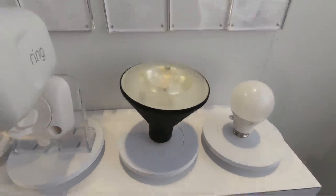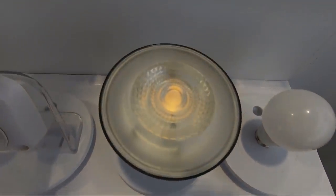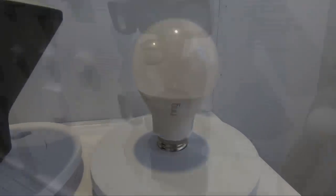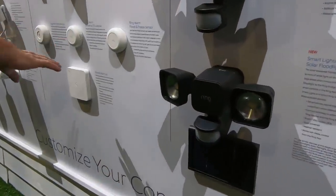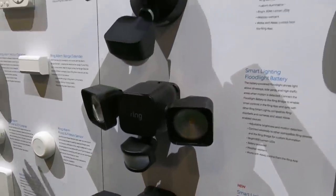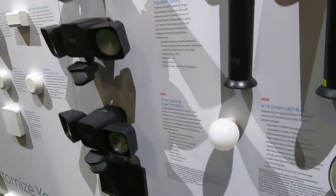We'll walk through a ton of products announced at CES or right thereafter, starting with Ring. They released a PAR-30 outdoor-rated bulb, an A19 outdoor-rated bulb, and a solar-based motion floodlight. All three are very welcome additions to outdoor lighting setups, especially for those of you with Ring products already.